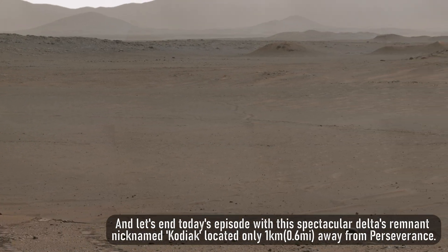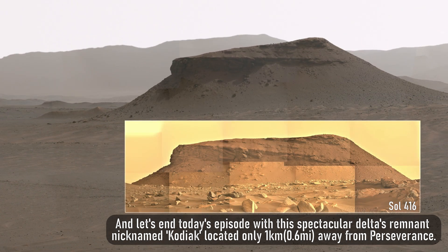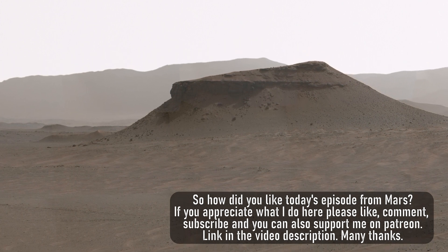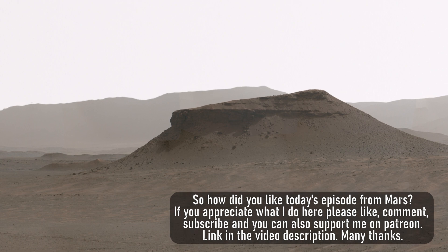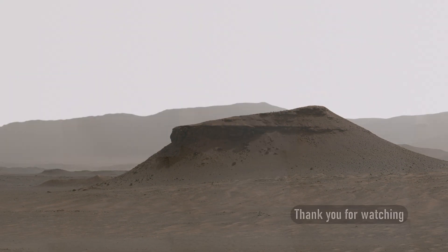Let's end today's episode with this spectacular delta remnant nicknamed Kodiak, located only 1 kilometer, or 0.6 miles, away from Perseverance. So how did you like today's episode from Mars? If you appreciate what I do here, please like, comment, subscribe, and you can also support me on Patreon — link in the video description. Many thanks, and thank you for watching.